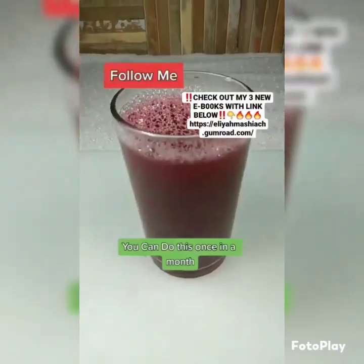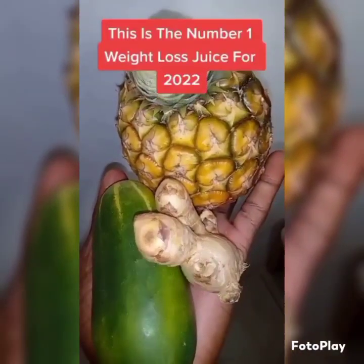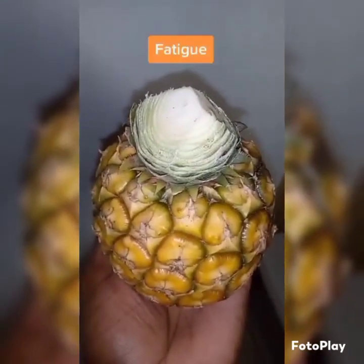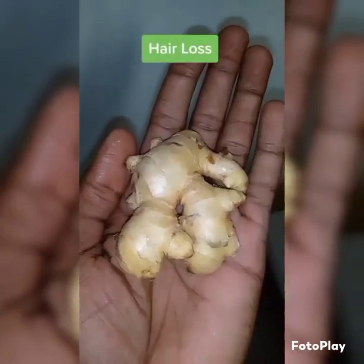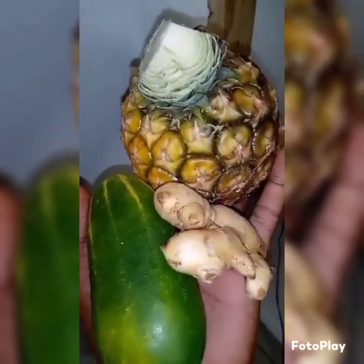You can do this once a month. This is the number one weight loss juice for 2022. For those who are experiencing fatigue, constipation, or abnormal hair development due to weight gain, then this is for you.